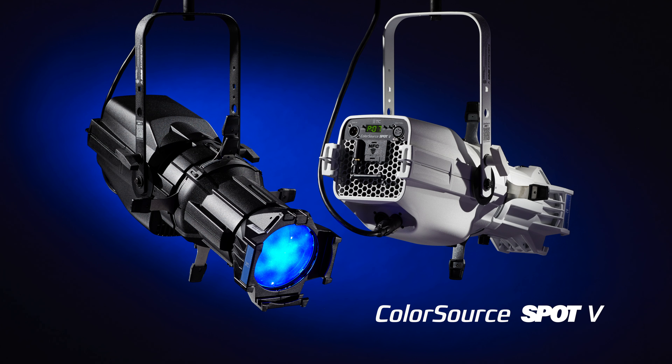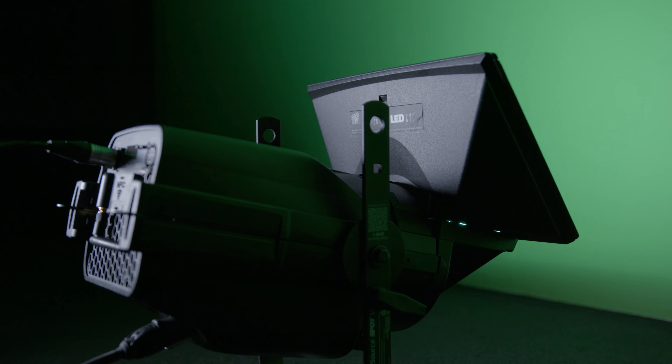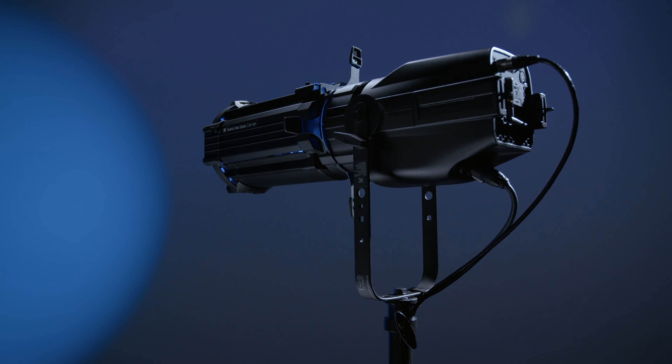ColorSource Spot V is no exception. Use Spot V as a standalone fixture, add the psych adapter, the Fresnel adapter, or the zoom lens to increase the versatility and value of your light engine.